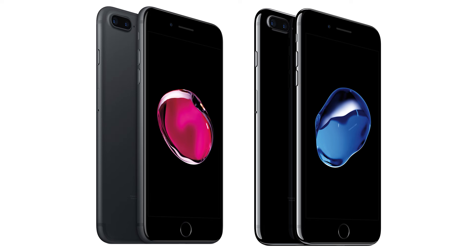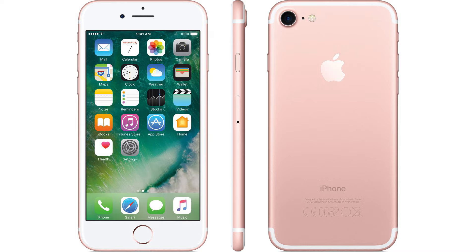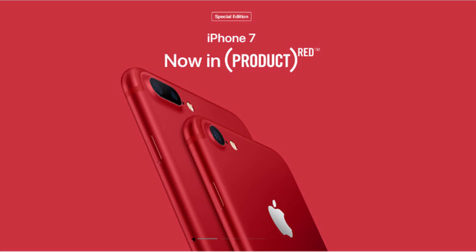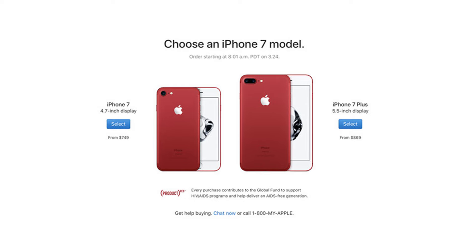Apple's last color change for the iPhone lineup involved a new glossy jet black finish for the iPhone 7, and before that the company also introduced the rose gold option with the iPhone 6s. Today's red option is perhaps the most striking of all available colors, and it will be available on Friday, March 24th, 2017, in 128GB and 256GB models starting at $149.